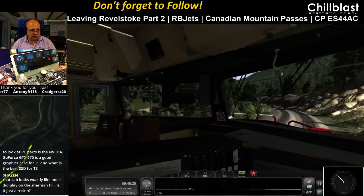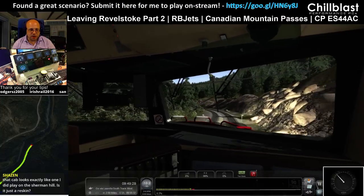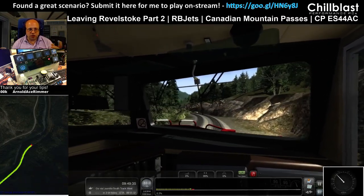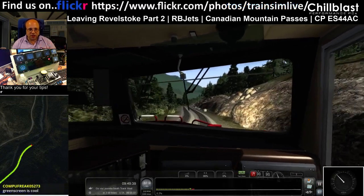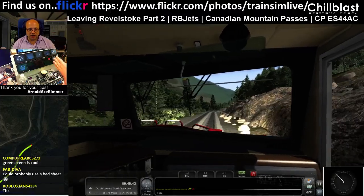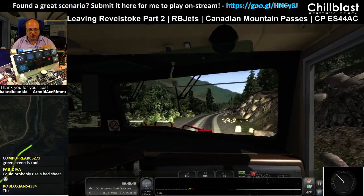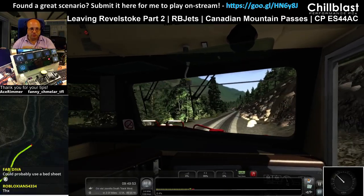That looks exactly like the one on Sherman Hill — is it a reskin? Yeah, it's a reskin but it's got new physics, different braking. Actually it'd be older than the one in Sherman Hill, because Sherman Hill was an updated one after this. This one had the second generation of the North American braking system on it, so it behaves more realistically. Sherman Hill then took it another step further with a complete rewrite again, which was even better.